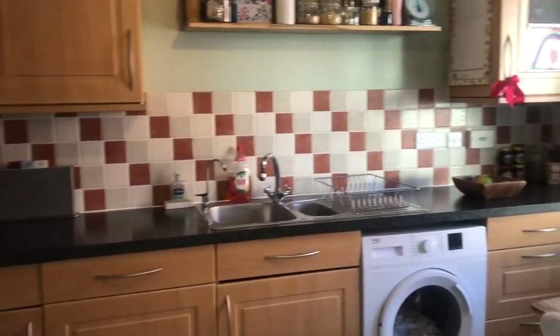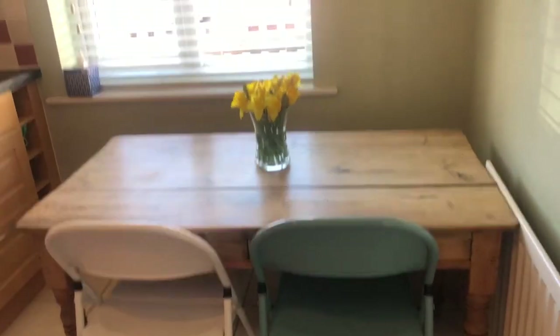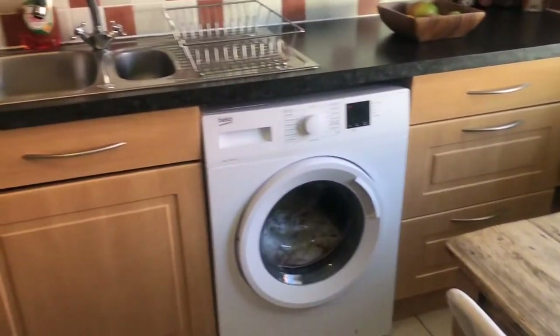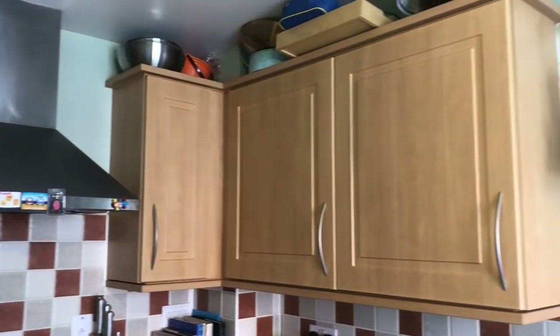Coming through into the kitchen at the front of the property — it's a really nice light room, and as you can see there is room for a table and chairs in here as well. You do have a tall fridge freezer and a washing machine included.